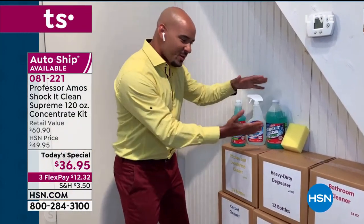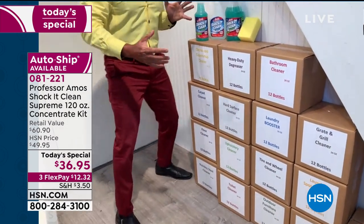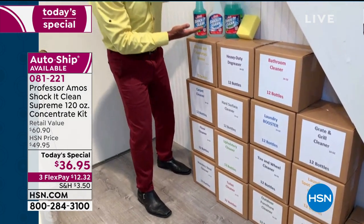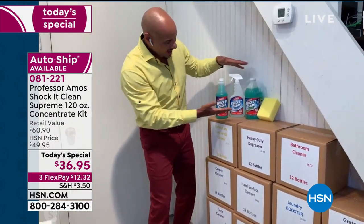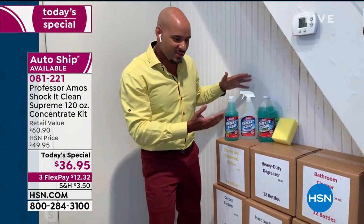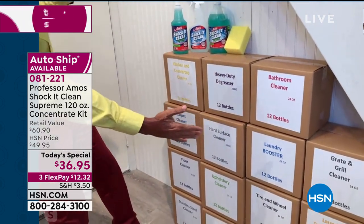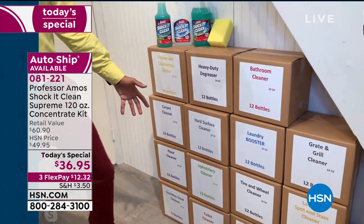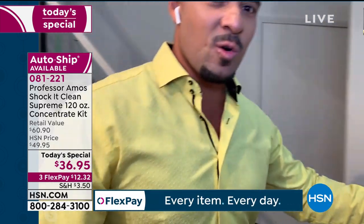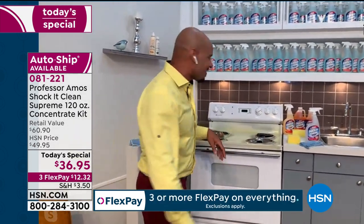Wrap your head around this — when you get this configuration at home, you're actually getting 18 cases of cleaner. Imagine 18 cases being delivered at your doorstep. 193 bottles is what it makes — that equivalents to your kitchen cleaner, your bathroom cleaner, your laundry boost, your hard surface cleaner, your carpet cleaner, and much more. Take advantage because you will have enough cleaner to clean the community. Your neighbors will wonder what you're doing as you're outside cleaning the side of the house, the fence and everything.